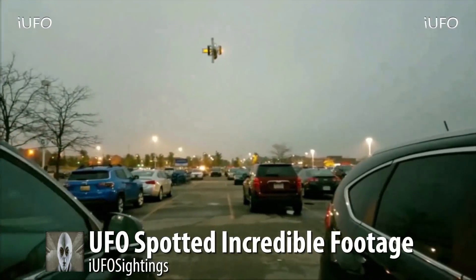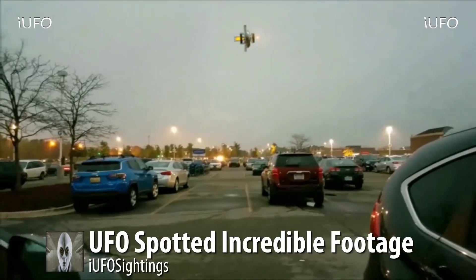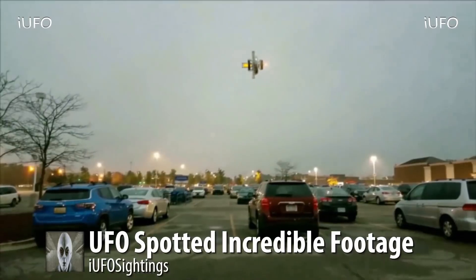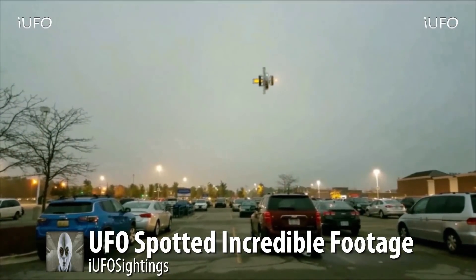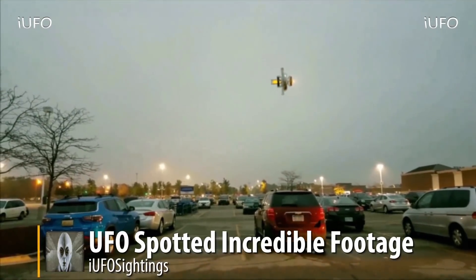If you've seen this UFO, have additional footage, or there are any other sightings, please leave it in the comments below. If you like seeing these videos, hit that thumbs up button — don't forget to share, like, and subscribe. We'll talk to you tomorrow.